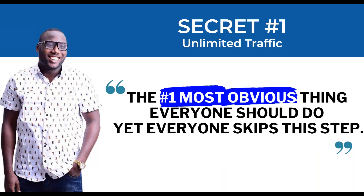Secret number one: the number one most obvious thing everyone should do yet everyone skips. If you were on your phone or watching TV in the background, I forgive you — but from here on forward, every single slide, every single word I say will be crucial for the food you're going to put on your table. Put your phone on airplane mode, lock in, commit to this training wholeheartedly.